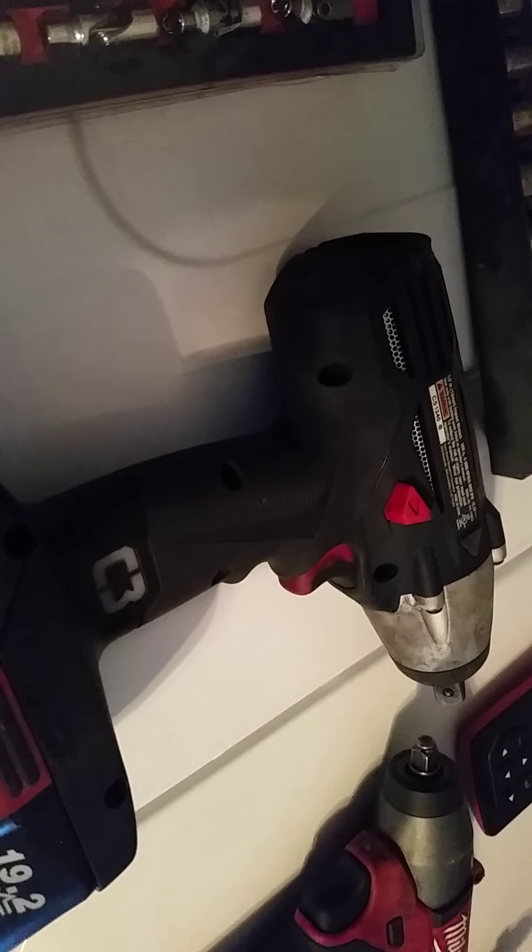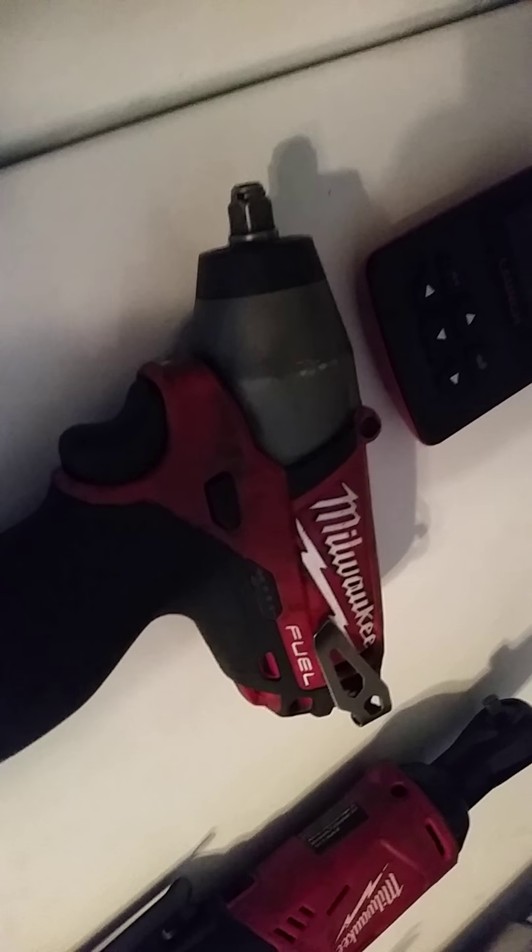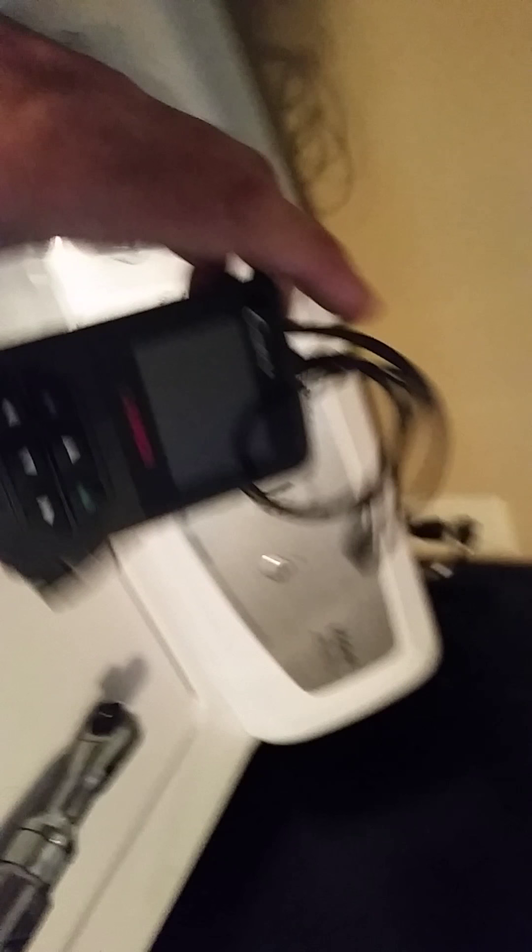There's my half inch gun — 19.2 volt cordless gun. There's my Milwaukee 3/8ths gun. My Launch diagnostic tool for automotive. My Milwaukee quarter inch, and my 3/8th drive Bluepoint, battery operated.